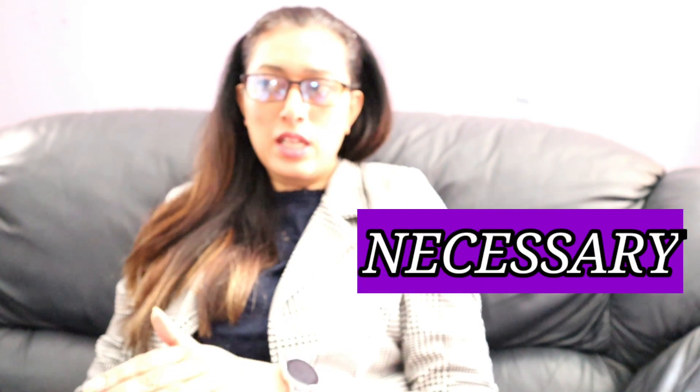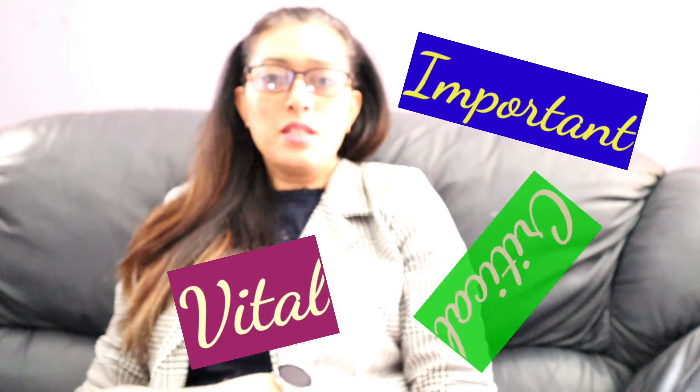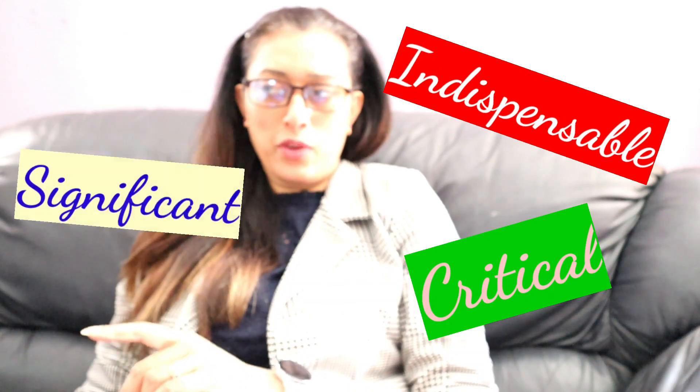Moving on to the fourth synonym, that is NECESSARY. Synonyms include IMPORTANT, we have VITAL, CRITICAL, INDISPENSABLE, SIGNIFICANT, PRIMARY.